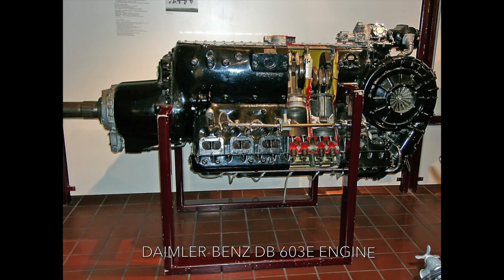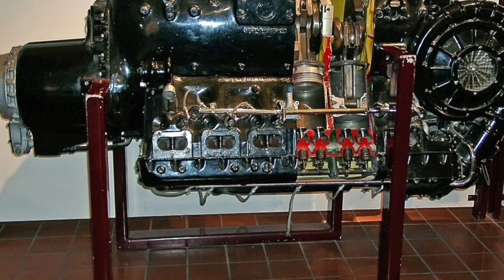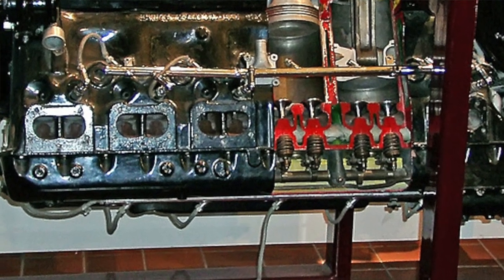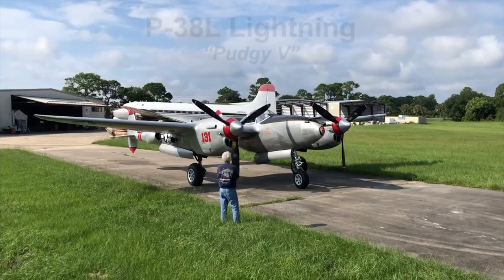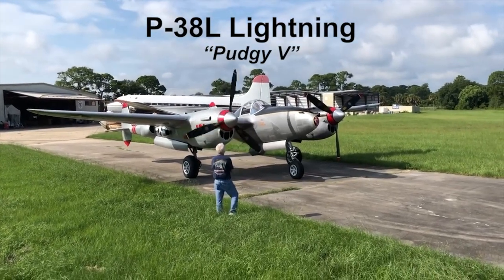The DB603A engines, delivering 1,730 horsepower each, were the largest inverted V-12 aircraft engines mass-produced during World War II. General Field Marshal Erhard Milch said of the Pfeil: "It would hold its own in speed and altitude with the P-38, and it does not suffer from engine reliability issues."